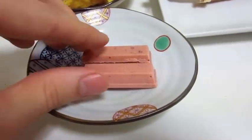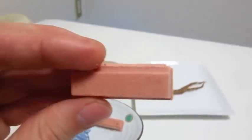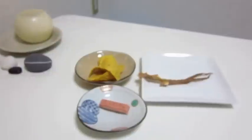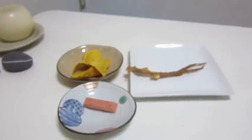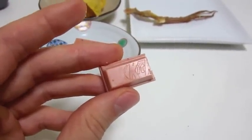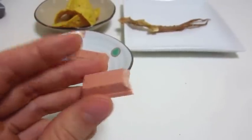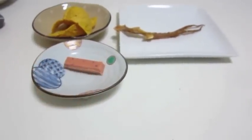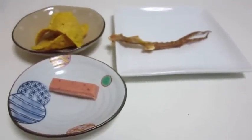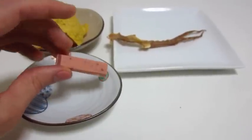First up is the Raspberry Kit Kats. They're looking good — real good — and they're smelling fruity. I'm looking forward to eating these. Man, that tasted good. The raspberry coating and the wafery goodness just melt right into your mouth. Tastes like I just ate a fresh raspberry straight off the vine. Actually, scratch that — this tastes more like a raspberry than raspberries taste like raspberries. You know what I mean?